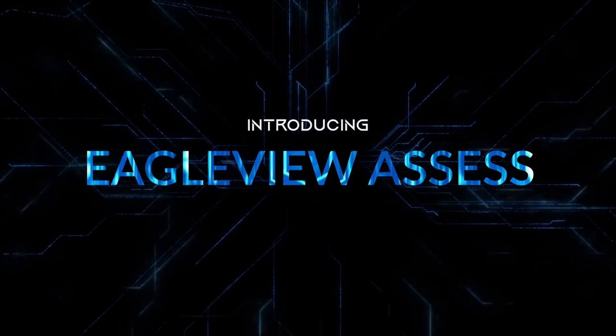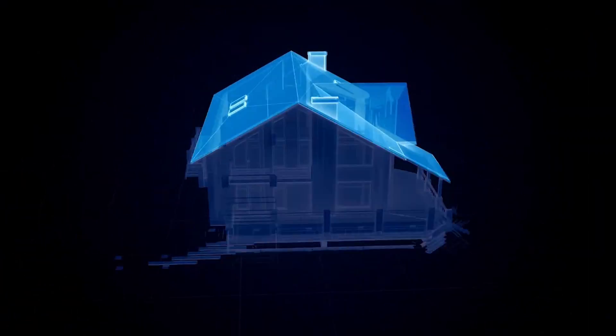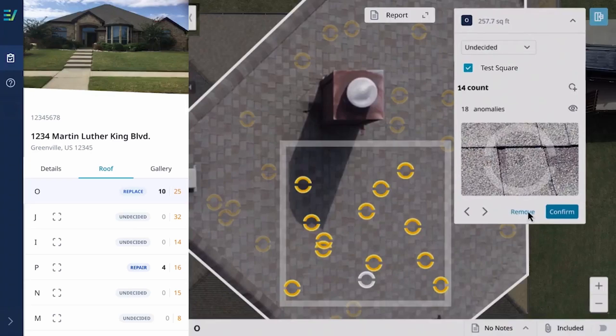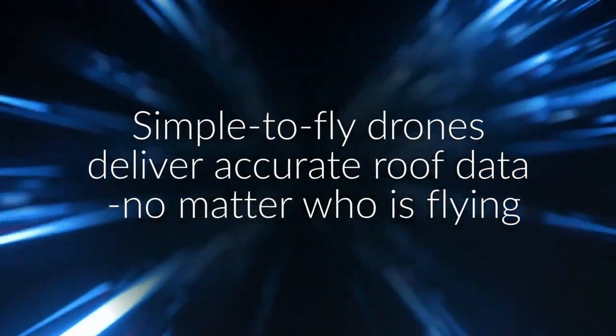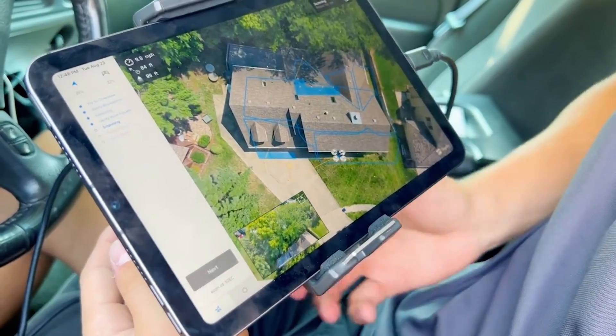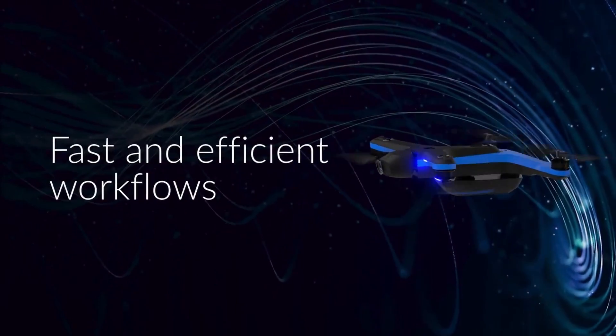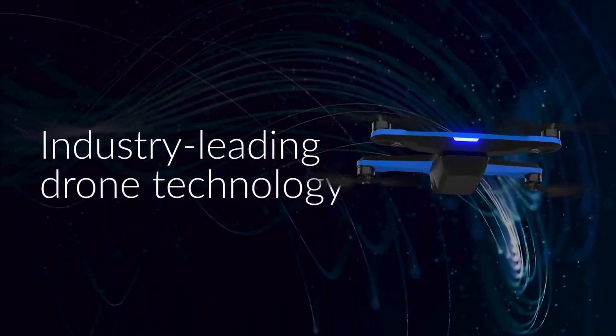Definitely check out the Part 107 video that we're going to be putting out with me going through the process of actually getting licensed myself. If you're interested in the Eagle View drone, check out the comments below — we'll leave a link to Eagle View to get this yourself. And to showcase this drone a little bit more, we're going to leave you with a sizzle reel from Eagle View showing you all the cool things that this thing can do. We'll see you on the next video. Have a great week.